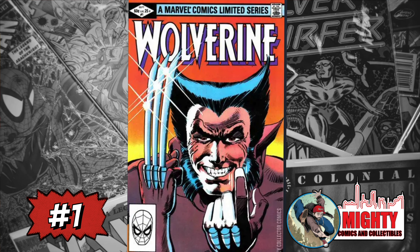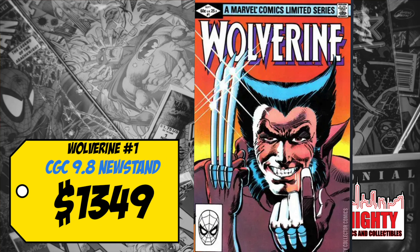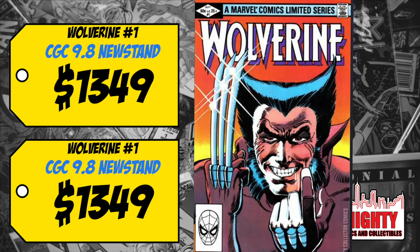At number 1 this week is Wolverine #1, the first solo Wolverine title, with a classic Frank Miller cover. A CGC 9.8 sold for $780, up 17% — last week a 9.8 went for $680. A CGC 9.8 newsstand copy sold for $1,349, up 10%. CGC is doing a signing with all the creators of this book, which explains the heat. Even so, I'm not spending $800 on a 9.8 — like Transformers, I'd only spend $100–$150 just to own it, given how many copies exist.